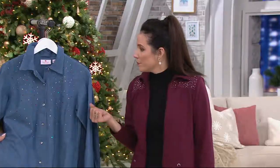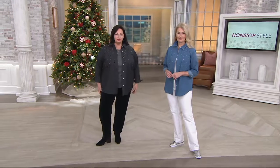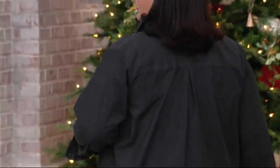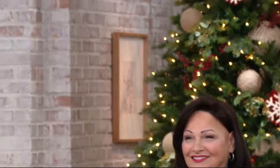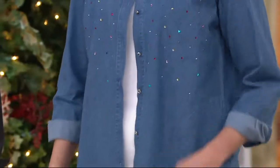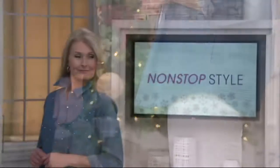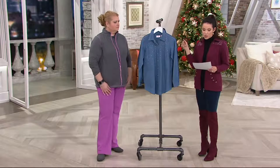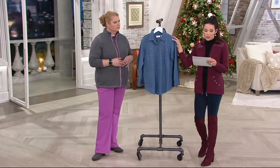Luann is wearing the small and the other model is in the extra large — the XL and 1X fit very similarly. If you want more of a jacket-style look, you could go up a size, but you likely don't need to. This is a relaxed fit, so you shouldn't have trouble closing it at the bust when ordering true to size. We do have free exchanges at QVC and a 30-day return policy.